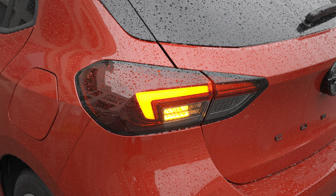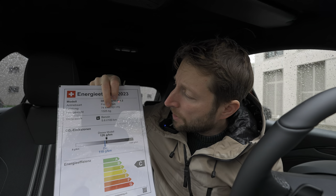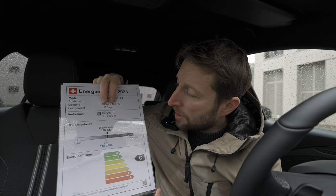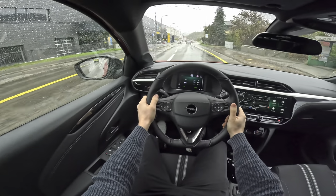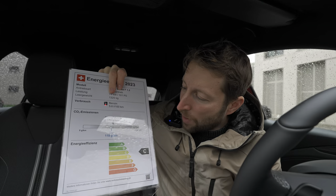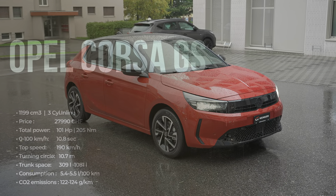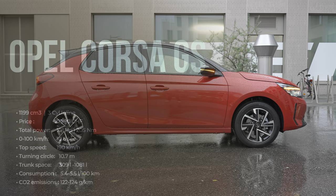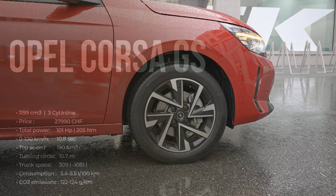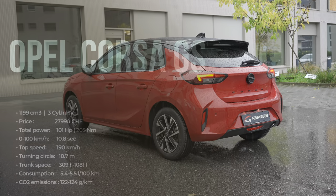Here is some technical data: 101 horsepower, 1,325 kilograms, and estimated consumption of 5.6 liters. For real consumption, check the separate video on my channel. CO2 emissions are 126 grams, placing it in the C efficiency class. The car has a 1.2-liter petrol engine with three cylinders inline, combined with an eight-speed automatic transmission — or optionally a six-speed manual. It's front-wheel drive with 205 Newton meters of torque and a top speed of 192 km/h.